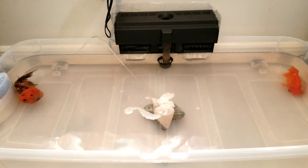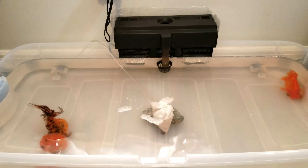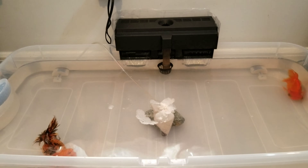Hey guys, this is Kev again from Kripke the Chameleon and Friends. I hope everyone's having a great day. Today we'll be performing surgeries on two different types of goldfish.